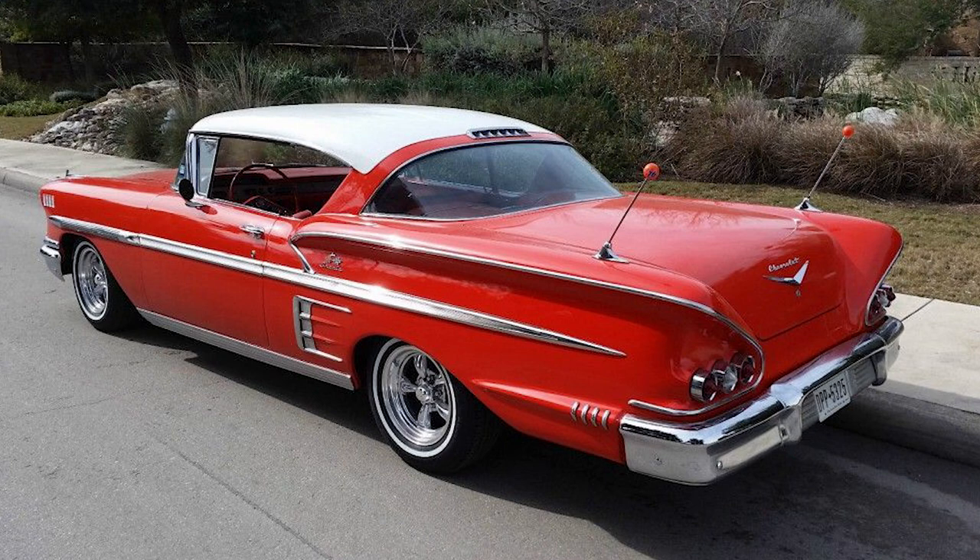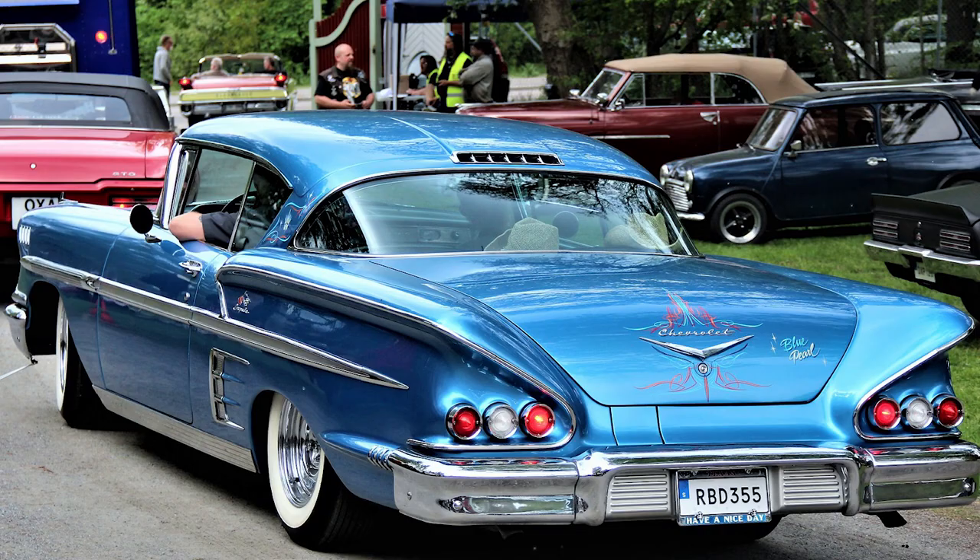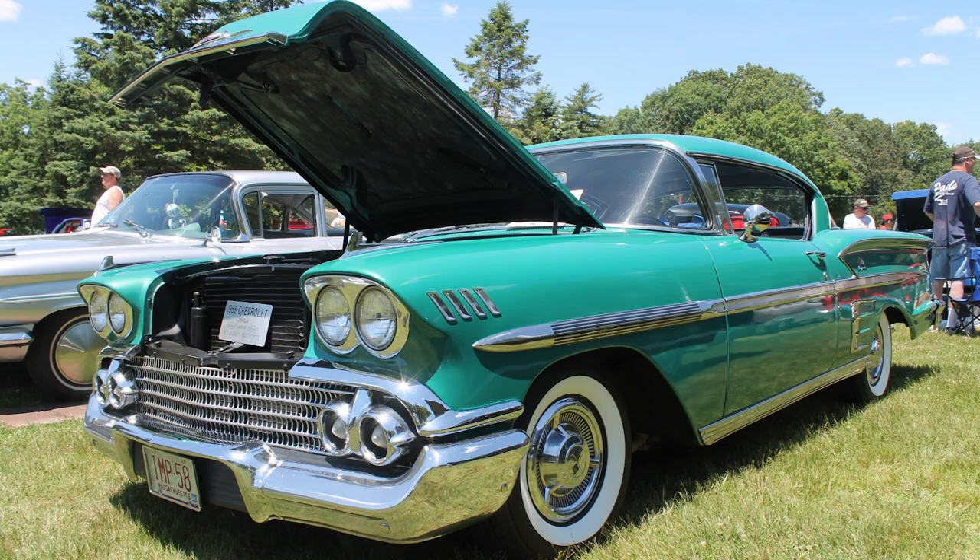The Chevrolet Impala made its debut in 1958 as a top-of-the-line model in Chevrolet's lineup. The name Impala was inspired by the African antelope, reflecting the car's sleek and graceful design. The '58 Impala was part of the Chevrolet Bel Air series and featured a distinctive triple taillight design and iconic bat-wing rear fins, characteristics that epitomized the flamboyant styling of the late 1950s.